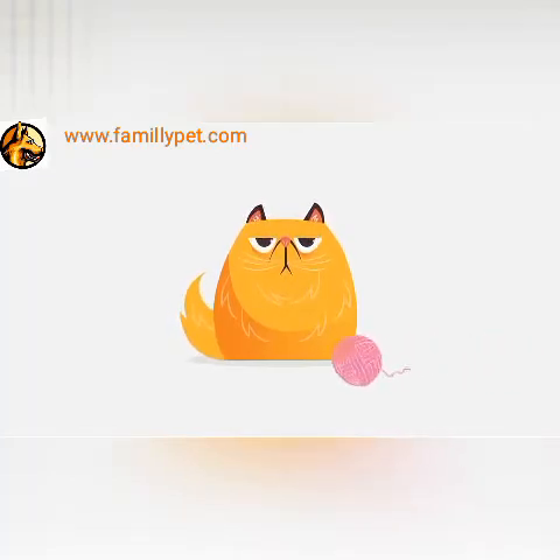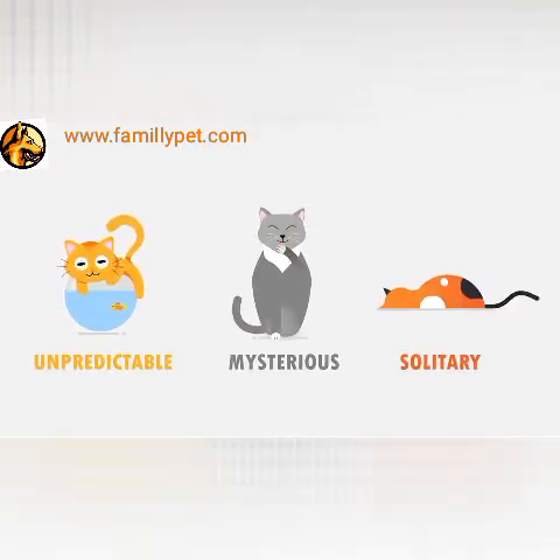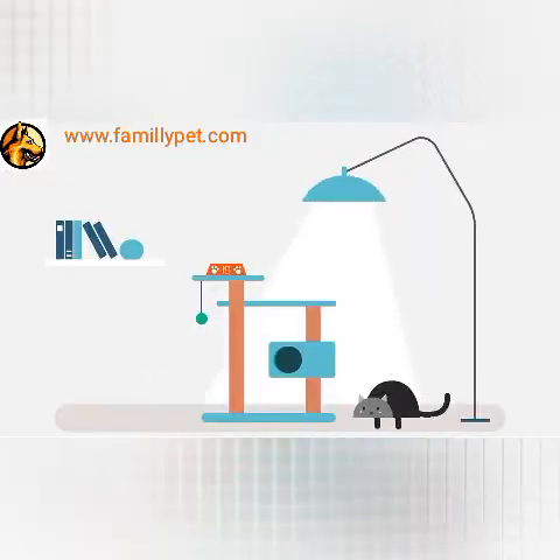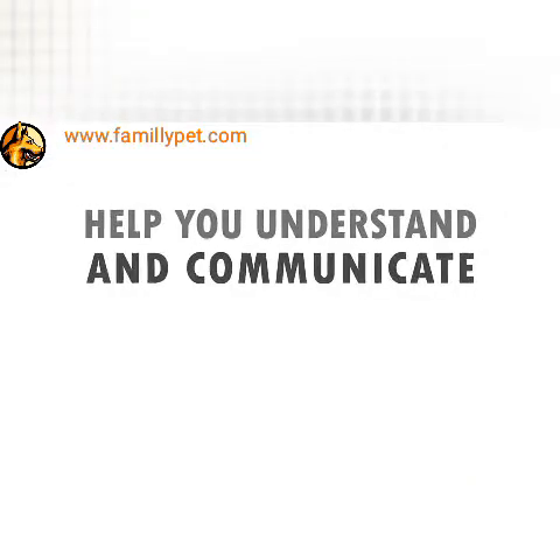Cats' nonverbal messages and communication clues are often puzzling. For centuries, cats have been regarded as unpredictable, mysterious, and solitary. It's pertinent to understand the rationale behind the behavior and adaptations of cats. In this video, you will learn the essentials that will help you understand and communicate with your cat.